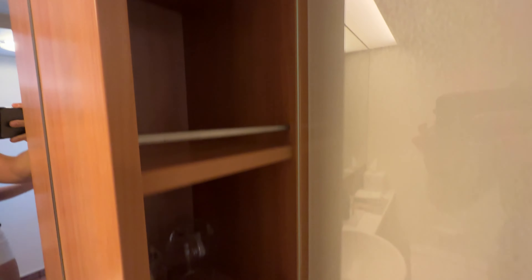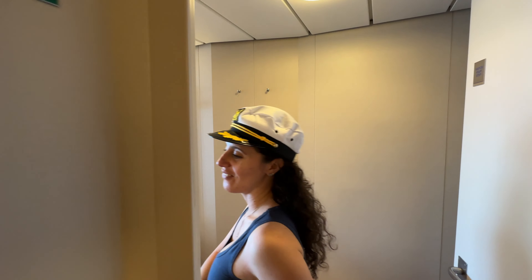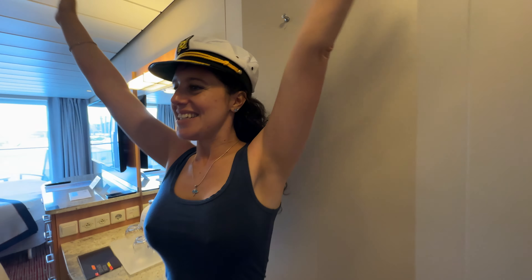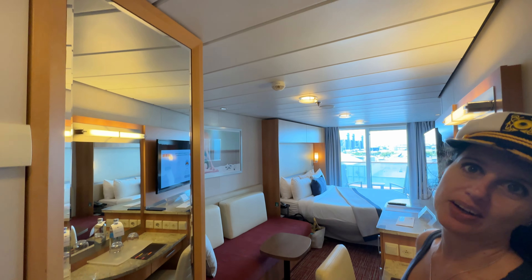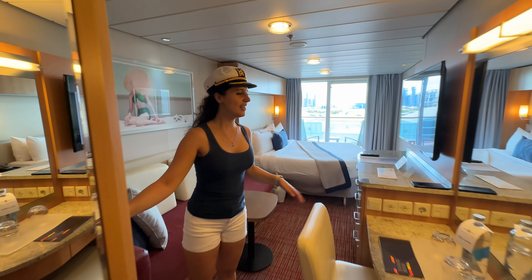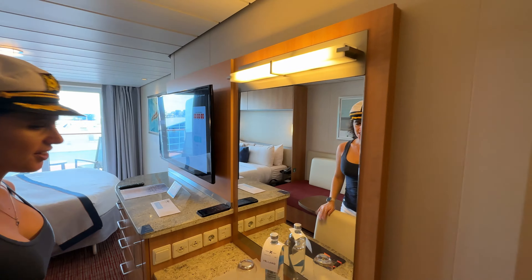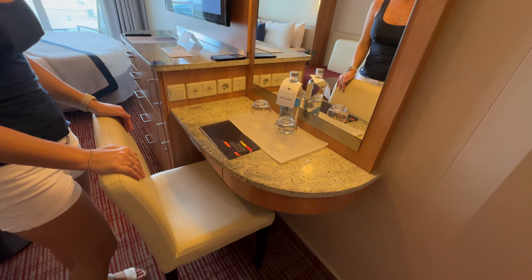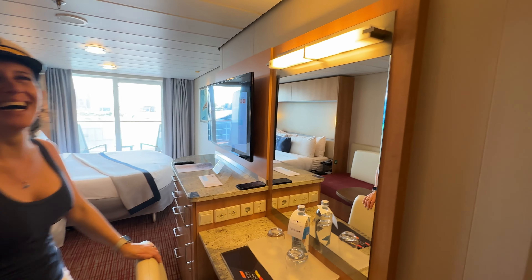They did a nice job with it overall. Come on inside — what I love already is the big mirror where you can check yourself out full body. Over here you have another nice mirror with lights and a chair so you can get some work done, or not, because you're on vacation — it's up to you!